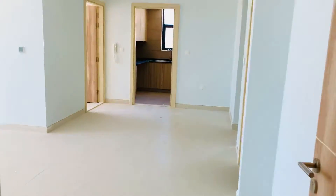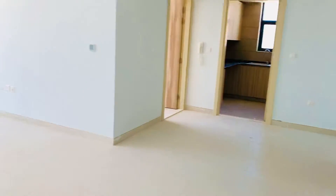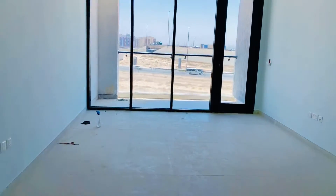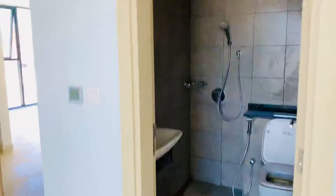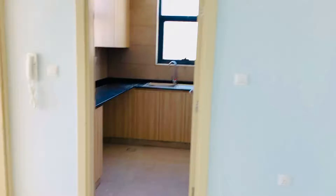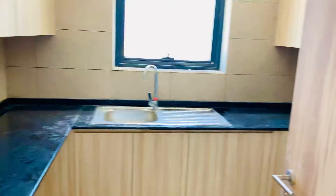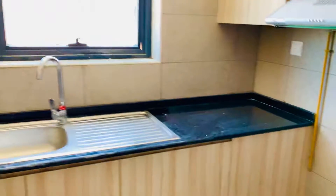Here is the entrance of the apartment. When we enter, we have a big hall with a balcony and an open view. On the right side, we have a guest toilet, and in front of us there is a kitchen. It's a brand new building — you can see the kitchen there, with central guest facilities.